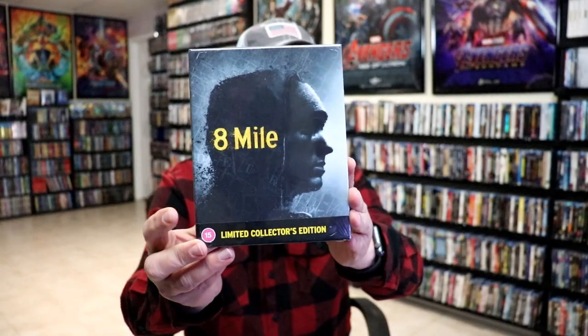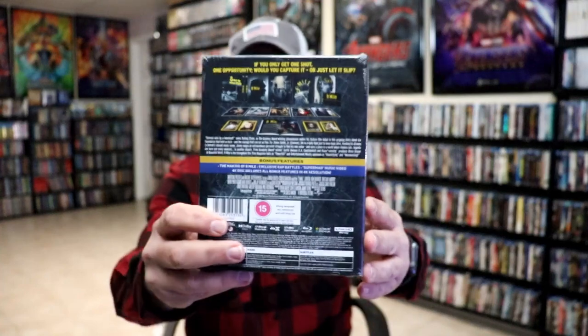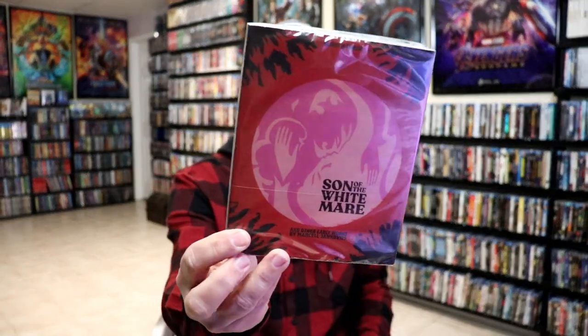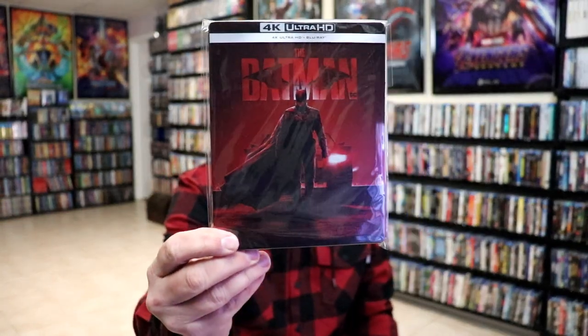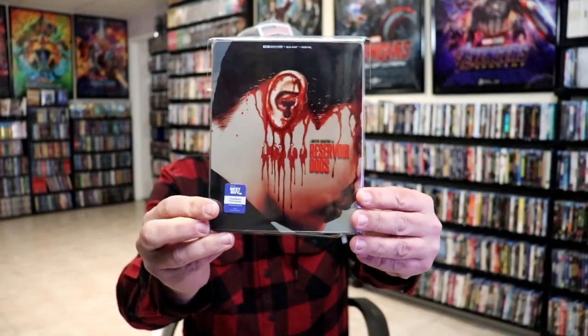For week three, we got a Zavvi exclusive Eight Mile limited collector's edition with all the extras plus that still book I got from Groove Entertainment — very happy to have this hard box edition. I got Wicked One, and I also got Son of the White Mare from Eureka Entertainment from the UK. For steelbooks, we have a Zavvi UK exclusive for The Batman steelbook with different artwork, which I'm happy to have.